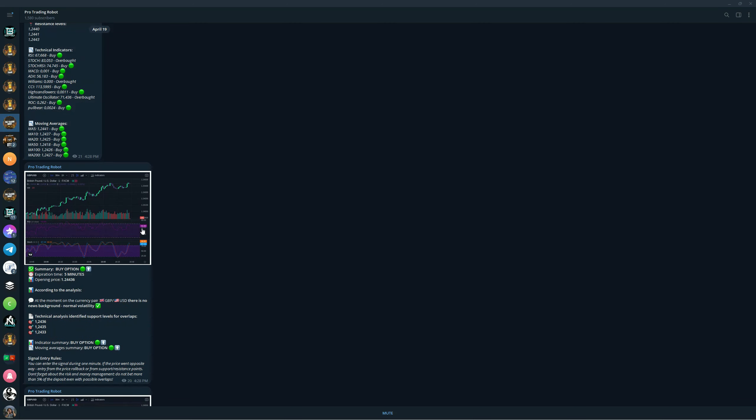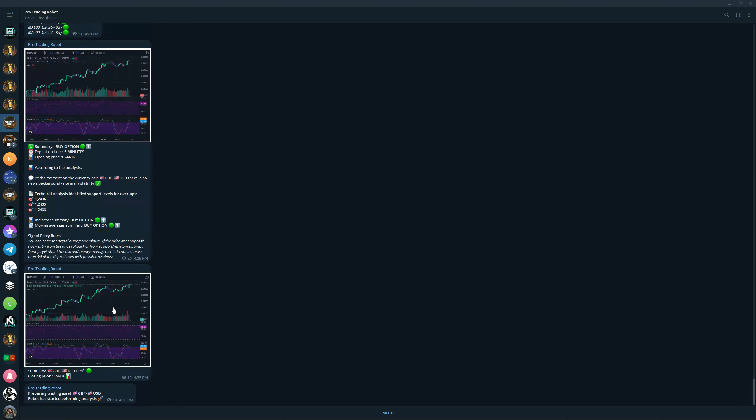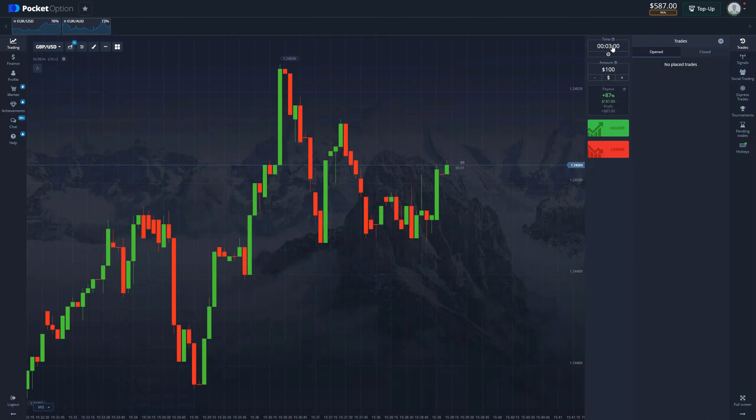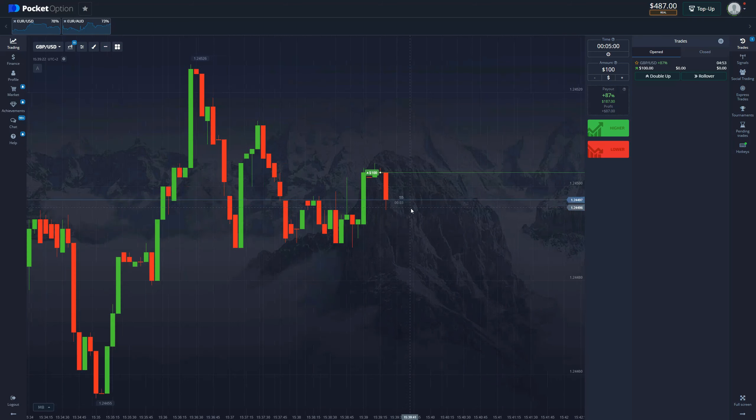The robot provides everything before the actual entry, and you can enter during a full one-minute window — you don't need to enter instantly. If you want to take time to study the indicator readings, moving averages, and decide for yourself whether to enter, you have one minute to do so. Don't rush. If you're a knowledgeable trader and want to perform your own analysis before entering, you can always do that. Once again a five-minute buy position — let's go in.